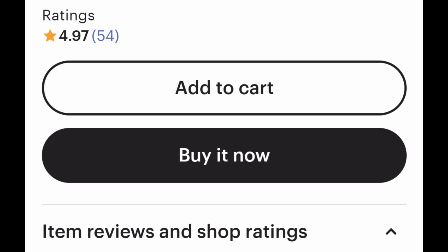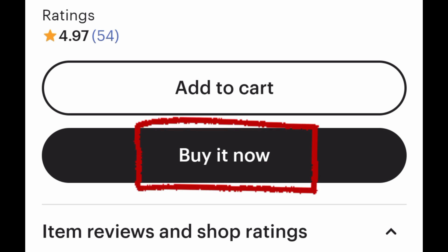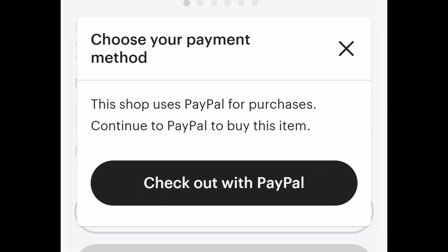So when a customer is ready to buy on Etsy, they can select the PayPal option during checkout, if that's available in their country. They will then be taken to the PayPal website where they can log in with their account information and complete the payment process.